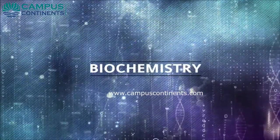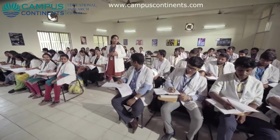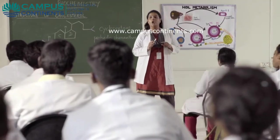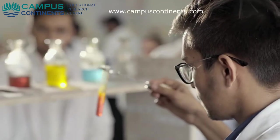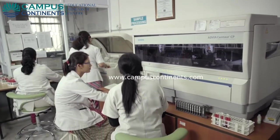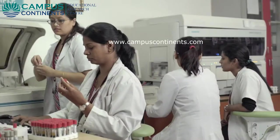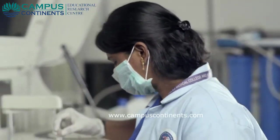The department of biochemistry caters to both undergraduate and postgraduate education and research. The department is well equipped with best-in-class infrastructure, including demonstration rooms with audio-visual facilities and a lab which can accommodate 130 students at a time. The clinical biochemistry laboratory has NABL accreditation and ISO certification, becoming a symbol of excellence in quality healthcare delivery.